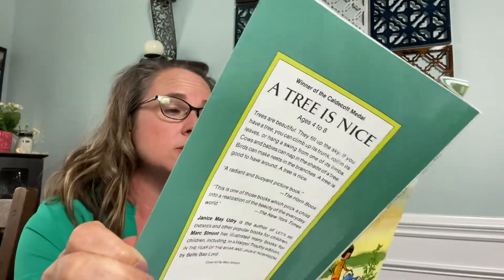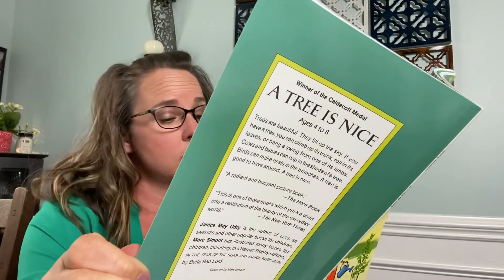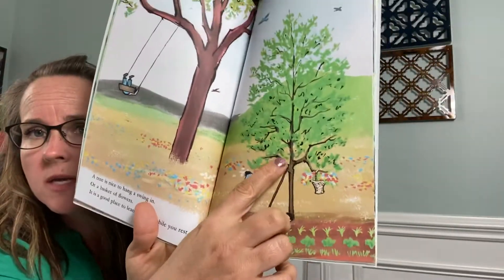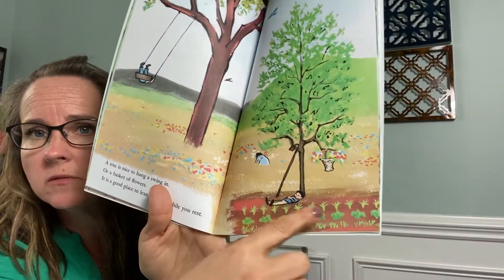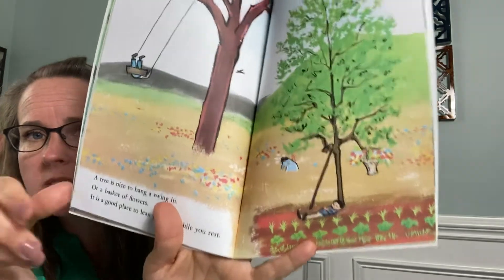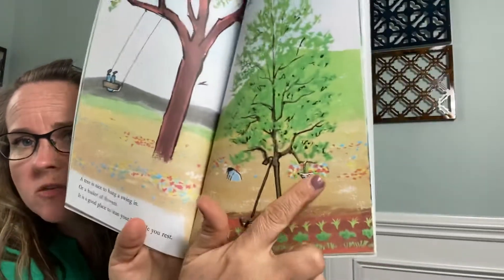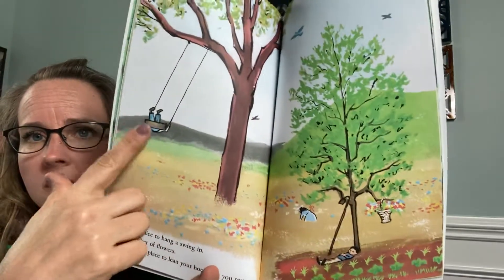A tree is nice to hang a swing in or a basket of flowers. It is a good place to lean your hoe while you rest. A hoe is a garden tool that he's using in his garden. He's resting it up against the tree so he can take a little nap. And there's the flowers hanging in the tree in the swing.